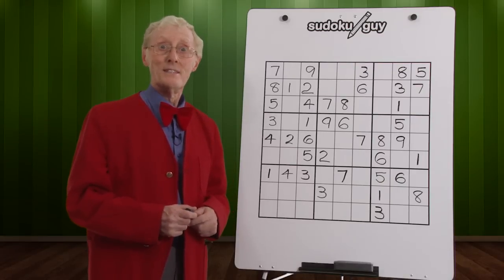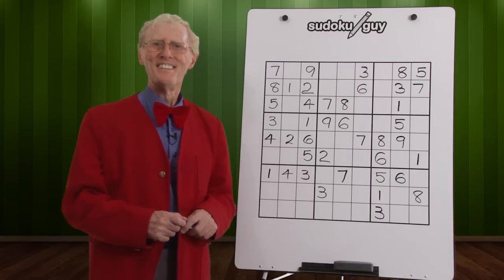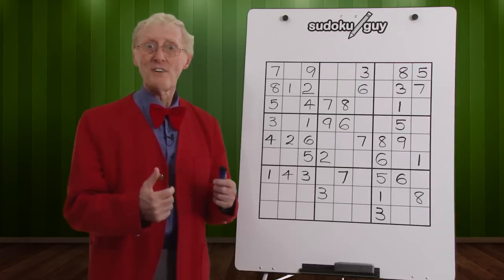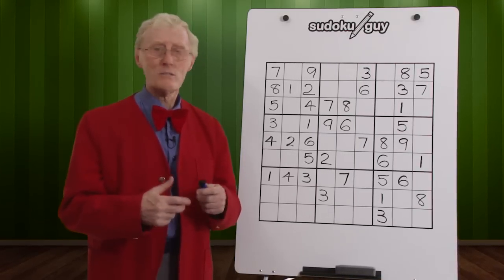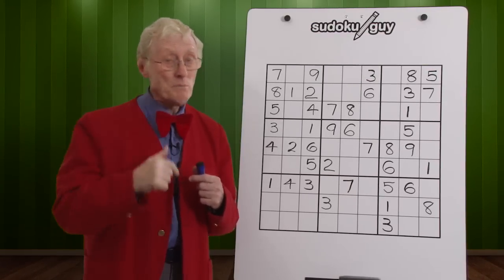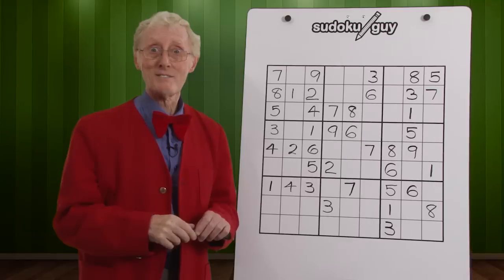Hi, my name is Robin, the Sudoku guy. Sudoku has become very popular recently. It's a lot of fun, it can be motivating, it's great to do in your spare time, and it's good for the brain, and it can be addictive. Just ask my sweetheart, Catherine.